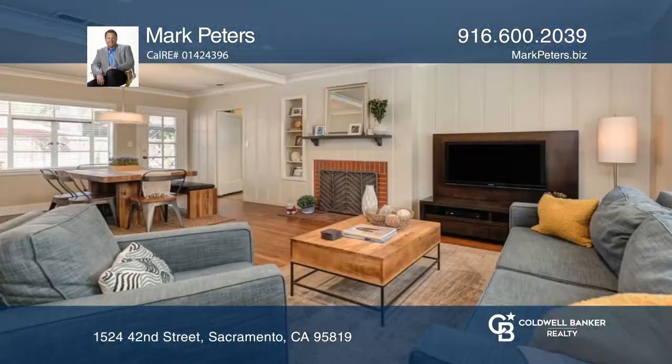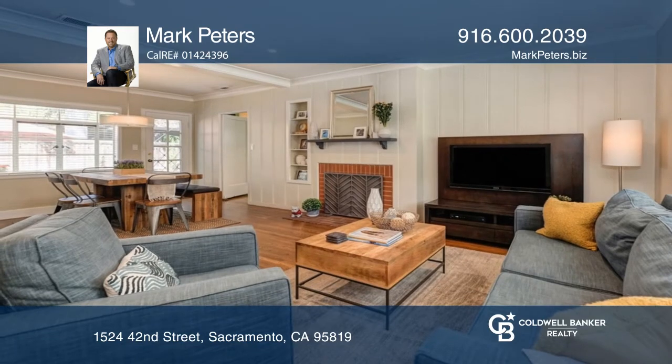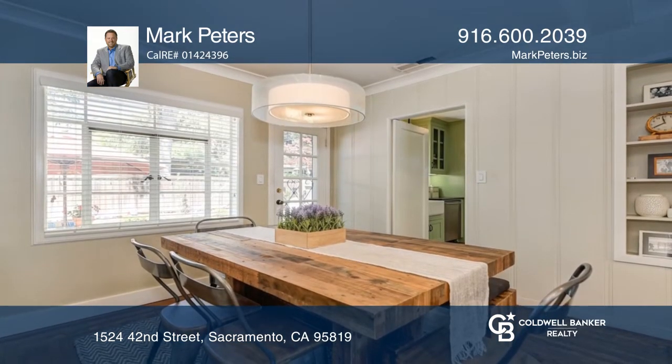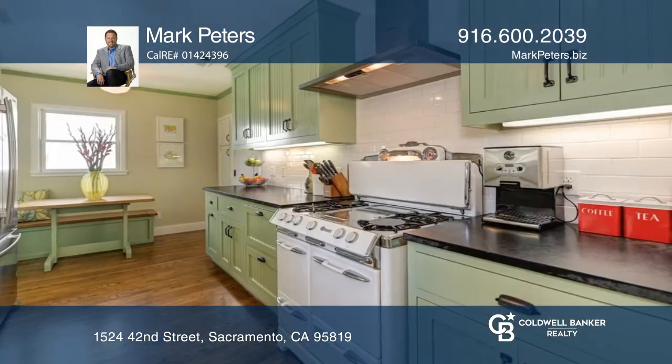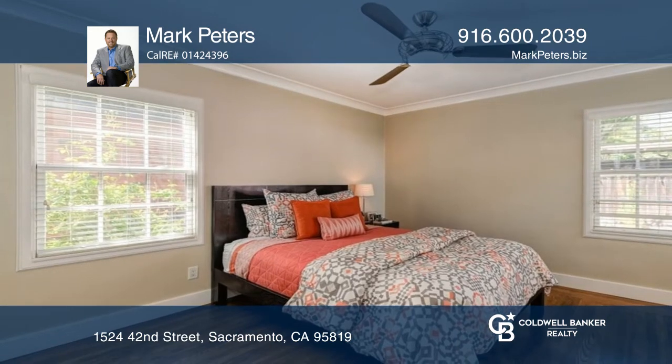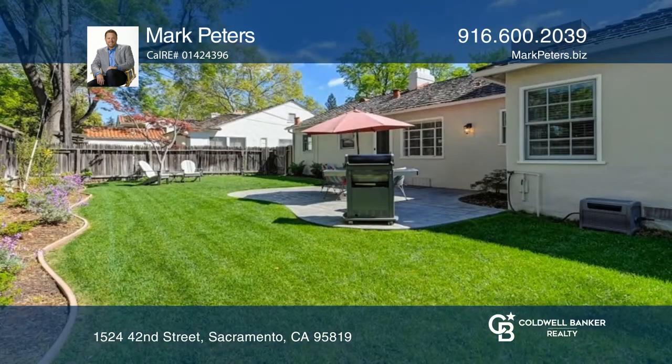Welcome to this Cape Cod Cottage in the heart of East Sac. From the gleaming hardwood floors to the wonderfully remodeled kitchen with a nod to the past, you will be immediately taken with the charm and grace of this classic beauty. Enjoy the old world yet modern vibe that exudes from this gorgeous home.